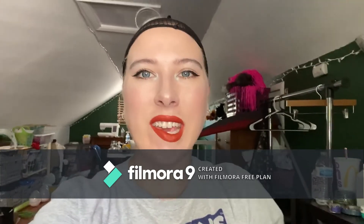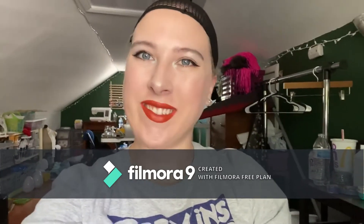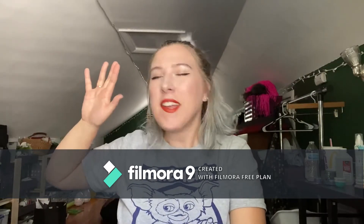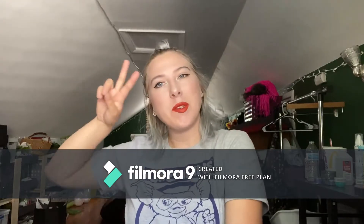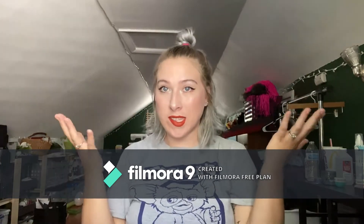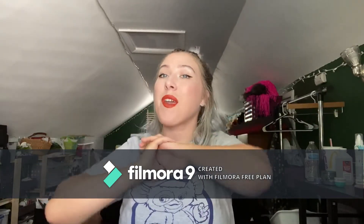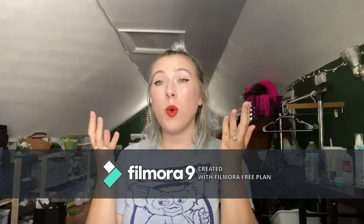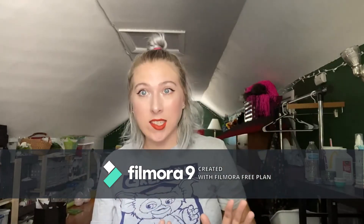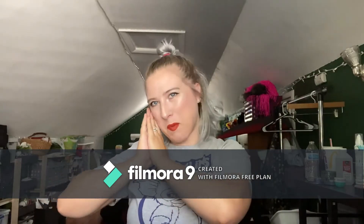Hi, my name is Megan and I have a wig addiction. These are my wigs. Hi guys, welcome back to my channel. I am Megan and I'm so glad you stopped by. Let's go ahead and meet my babies.